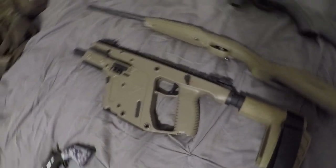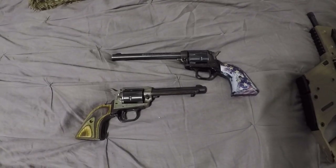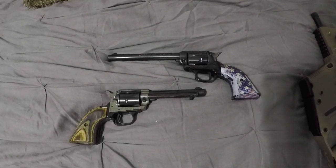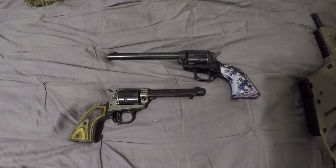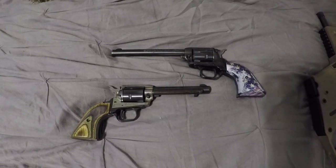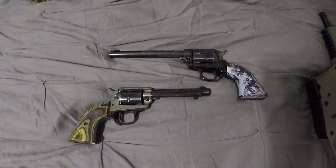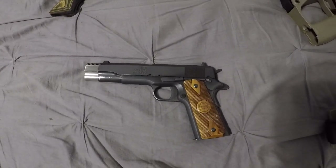I cannot punish evil with this, but the Heritage Rough Rider revolver allows me to get trigger time on a single-action revolver. The ammunition is cost-effective and it gives a lot of training on handguns.